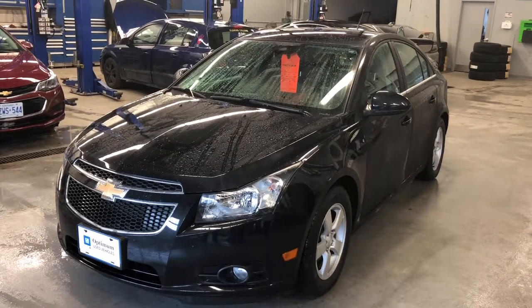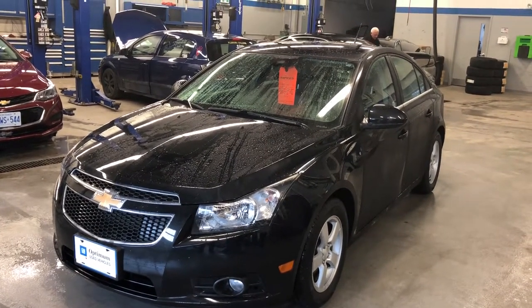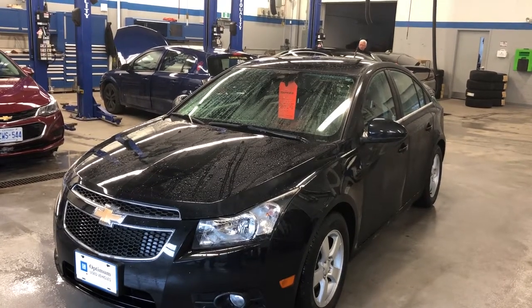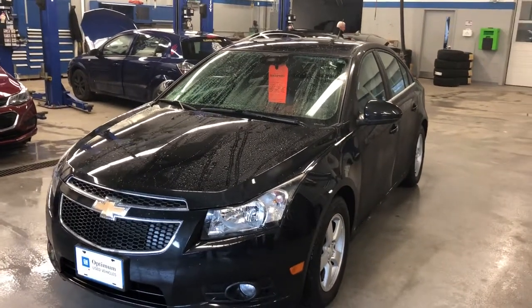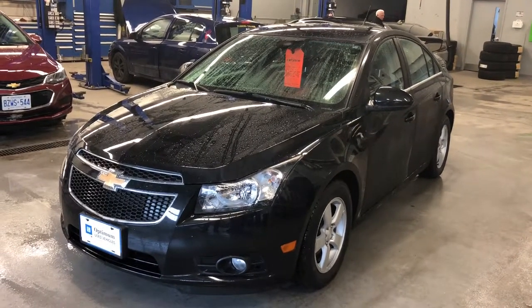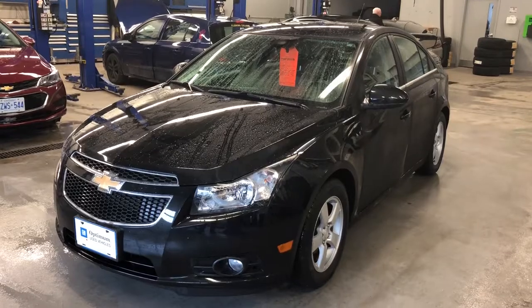A lot to like here on the 2013 Chevrolet Cruze LT, black granite metallic. Under the hood, once again, the Ecotec 1.4-liter four-cylinder turbo engine, six-speed automatic transmission. Come on down to Roy Nichols Motors, give it a test drive — 2728 Curtis Road in Curtis, Ontario. It's just east of high prices.